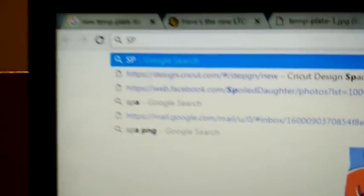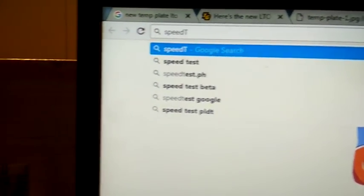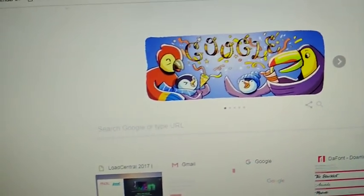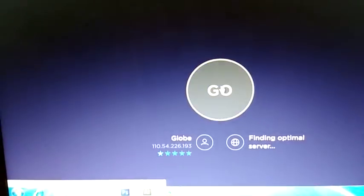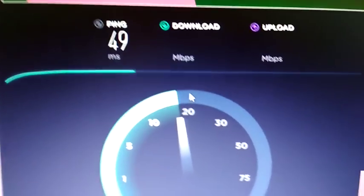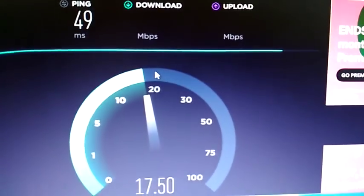Let's go to a speed test. First of all, you need to test your internet speed so you'll know if you have a very low speed connection. I'm using a home Wi-Fi, so it gives me a ping of 49. The speed is about 17.5 Mbps download and 4.6 Mbps upload — that download speed is fast enough for me.